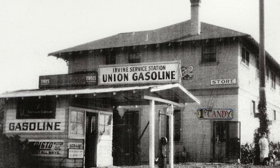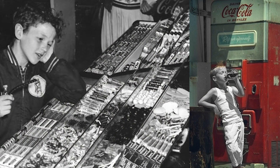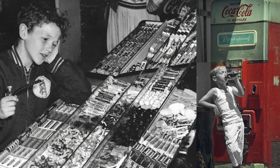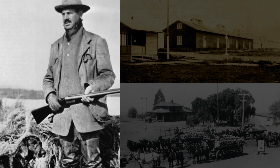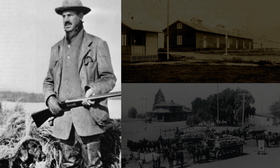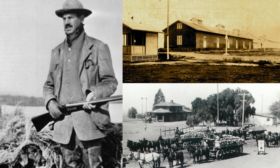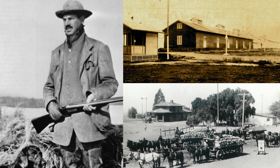Many of Irvine's youth at the time have fond memories of stopping at the general store for a penny candy and an ice cold Coke. In 1913, James Irvine asked Chris McNeil to design and build the Irvine Hotel, which was used to house seasonal farm workers who came to work the Irvine Ranch during harvest season.